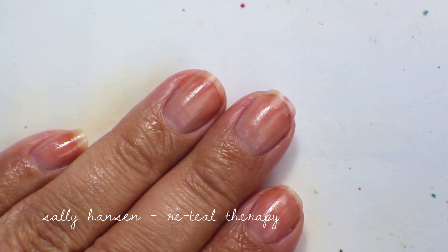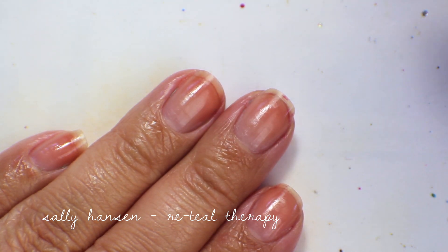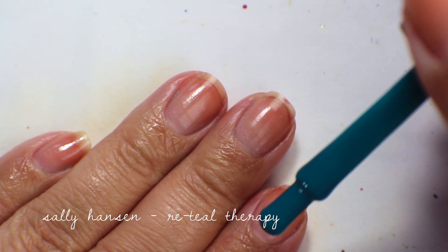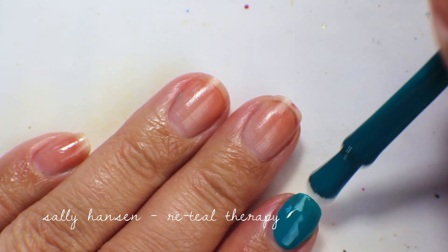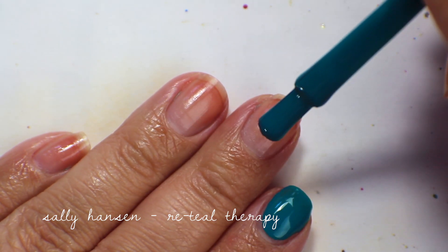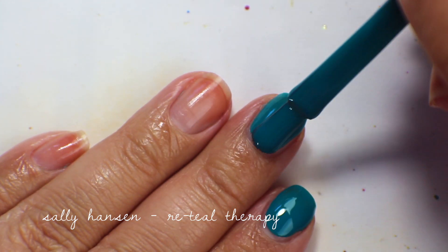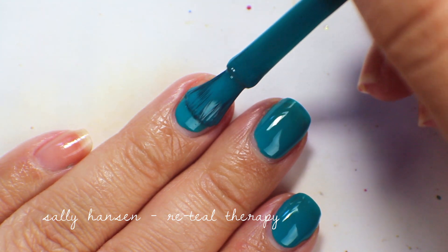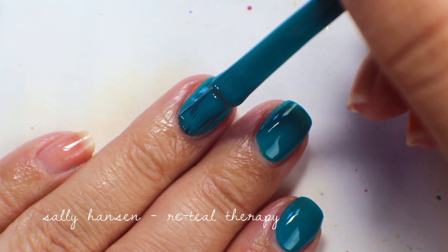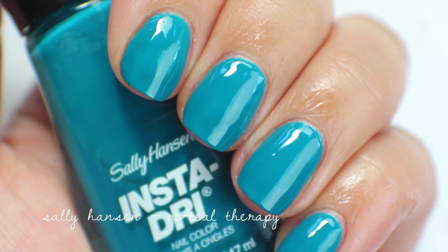The next polish is Sally Hansen Instant Dry in Retail Therapy. I picked this one up because Holly did a video showing a bunch of these Sally Hansen Instant Dry colors and they were all one-coaters. Look at that — one coat and it's fully opaque teal. I've actually been using this in this series quite a bit as a base color for top coat type polishes, so you've probably seen it already.